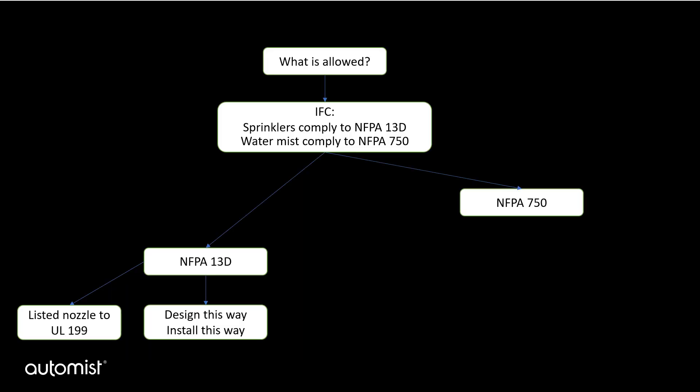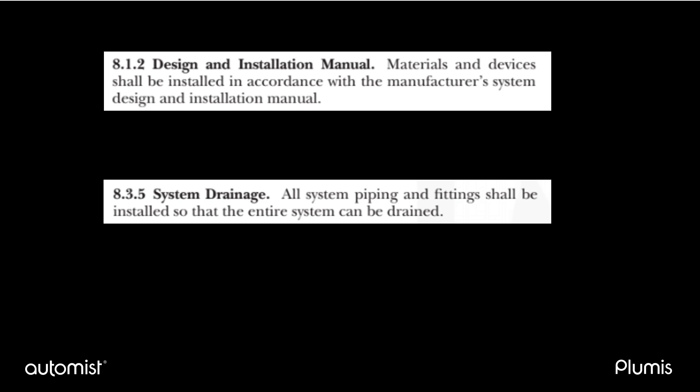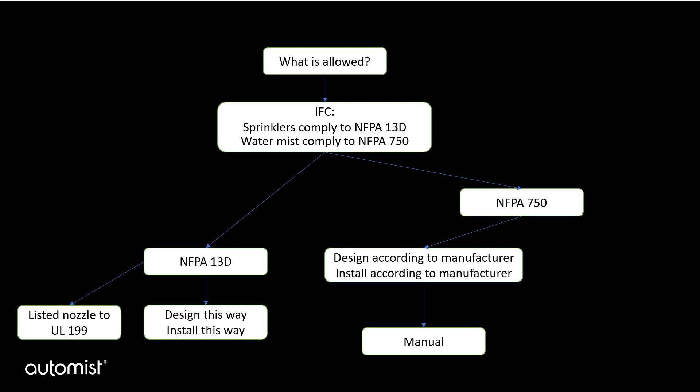However, differently from NFPA 13D, NFPA 750 does not prescribe how the water-mist nozzles should be installed. Instead, it states that the manufacturer's instructions, which are part of the listing, are the primary source of guidance for the installation of that specific water-mist system. As a result, every water-mist system has a detailed manual that goes into the process of design and installation. This is an example of some of the clauses within NFPA 750 that make reference to the manufacturer's design and installation manual. The standard still makes sensible requirements that should apply to every water-based fire suppression system, such as the ability to drain the system. The result is that a domestic water-mist manufacturer's manual is analogous to the content in NFPA 13D, because it is in the manual that explains how that system should be designed and installed.